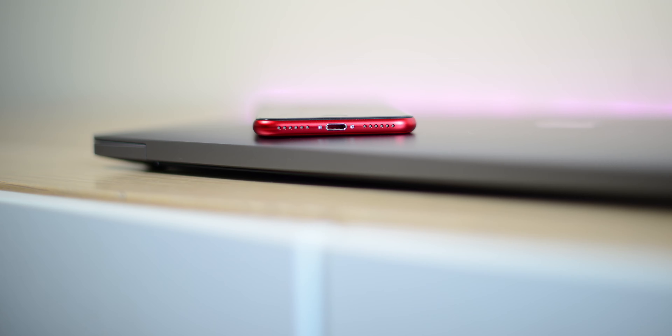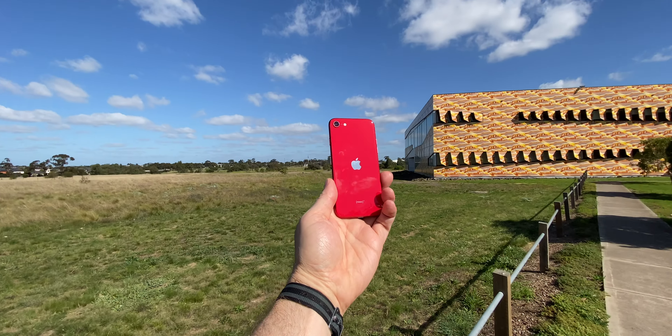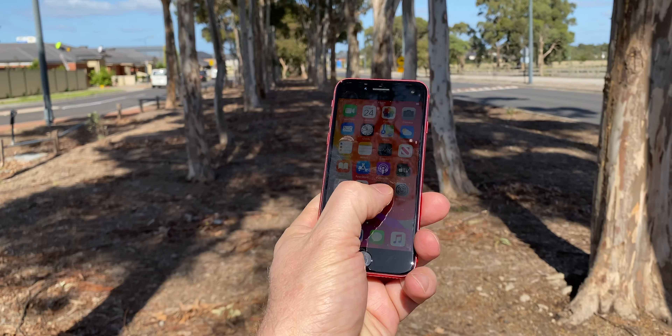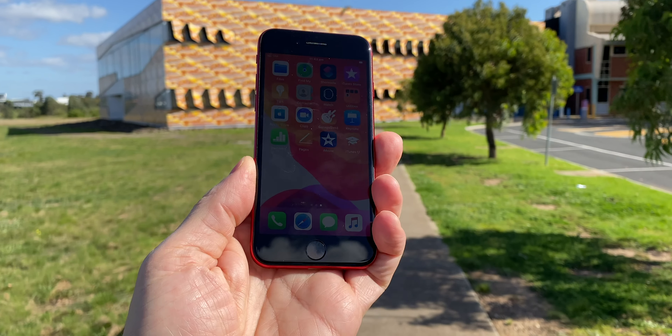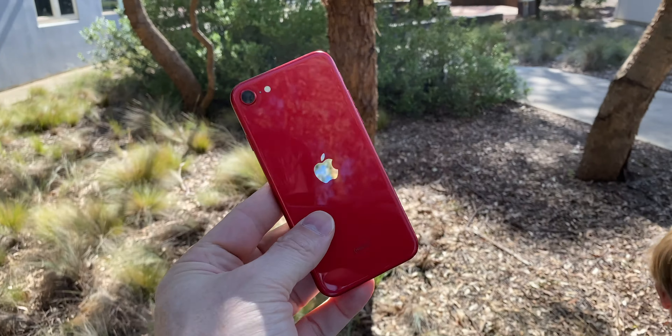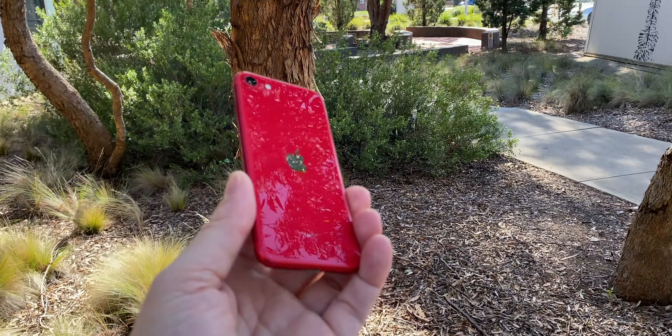I mean, in Australia we're getting ripped — it's $750 here. And yeah, you can get a Samsung Galaxy S10e which is a really good phone, but you still don't get all the Apple features. You get all the privacy, stuff like AirDrop, and access to the best app ecosystem. Unfortunately, I'm an Android man at heart, but the reality is the best apps are on iOS.